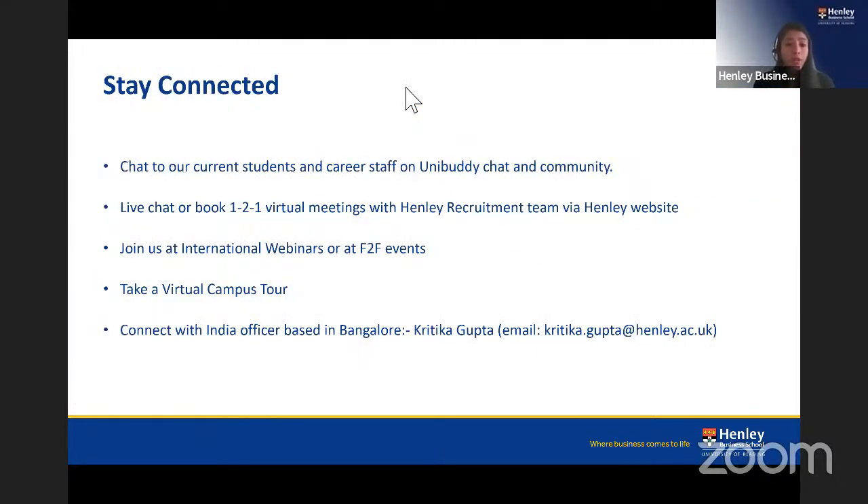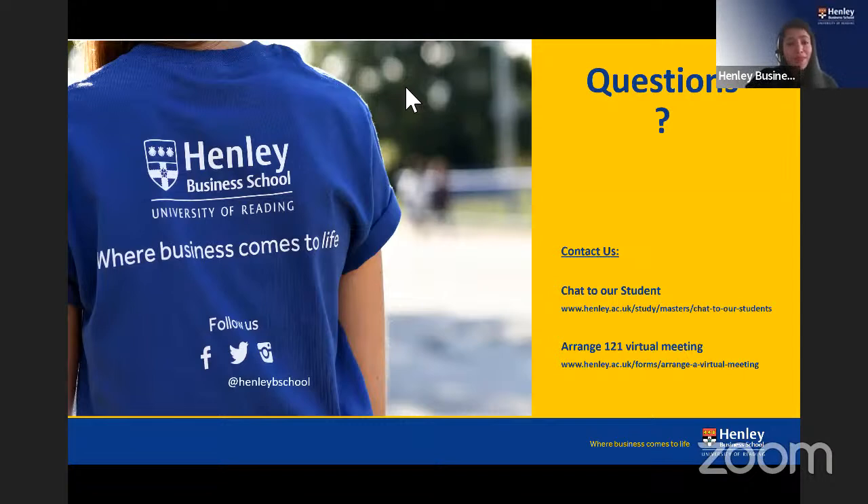You can stay in touch with us through the Unibuddy chat and community feature on our website, where you can chat with current students and careers staff. We also host international webinars and face-to-face events in India. You can take a virtual campus tour on our website to explore our facilities. We also have an India officer based in Bangalore — Kritika Gupta — so feel free to get in touch with her directly.